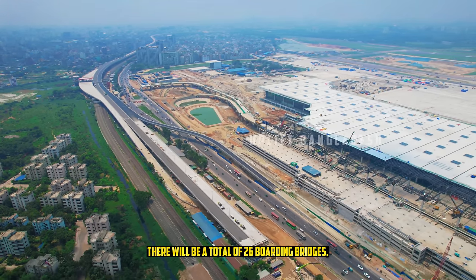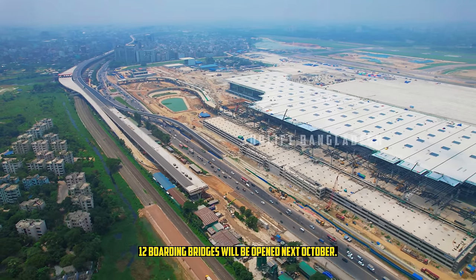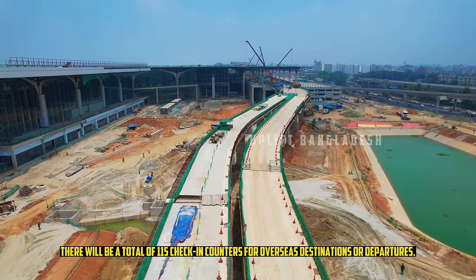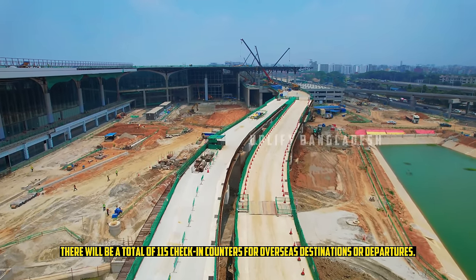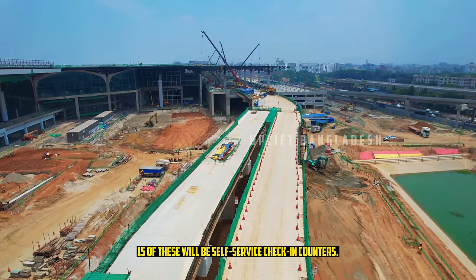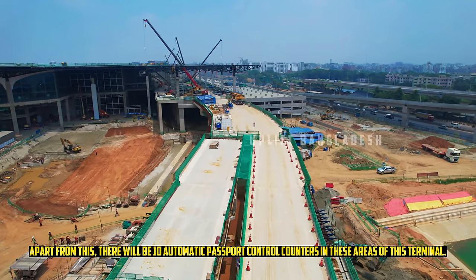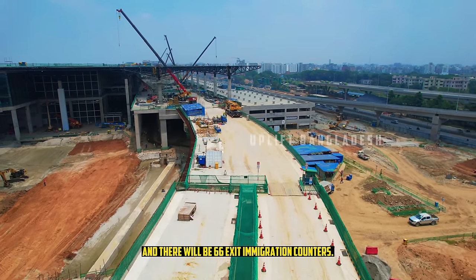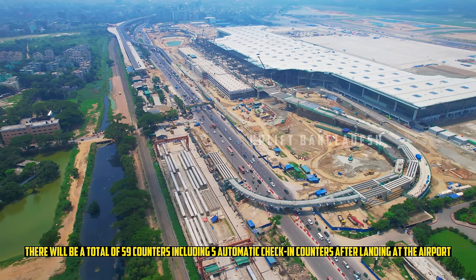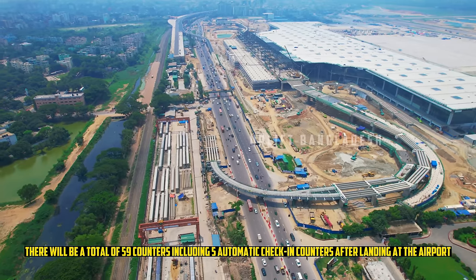There will be a total of 26 boarding bridges, of which 12 will be open next October. There will be a total of 115 check-in counters for overseas destinations and departures, 15 of which will be self-service check-in counters. Apart from this, there will be 10 automatic passport control counters, 66 exit immigration counters, and a total of 59 counters including 5 automatic check-in counters after landing at the airport.